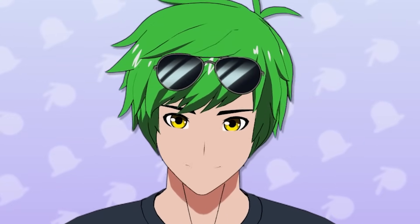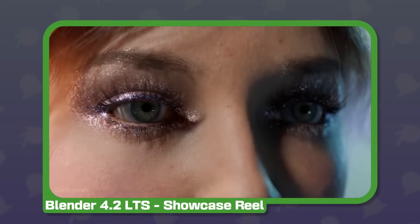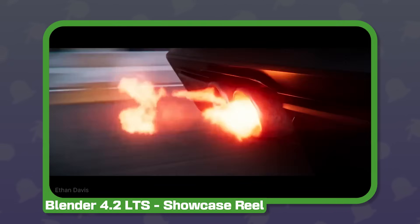That's right, we're changing Blender forever. But what does that mean? This is Blender. Like most 3D software, it was built primarily for photorealistic rendering.